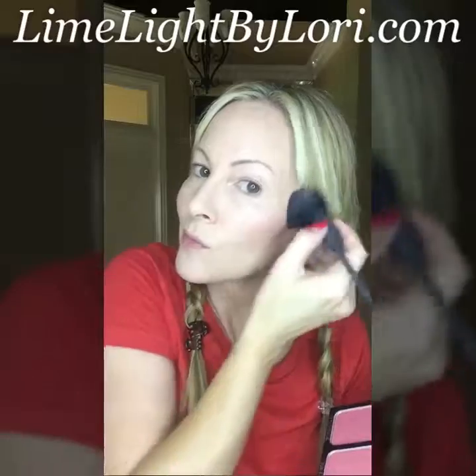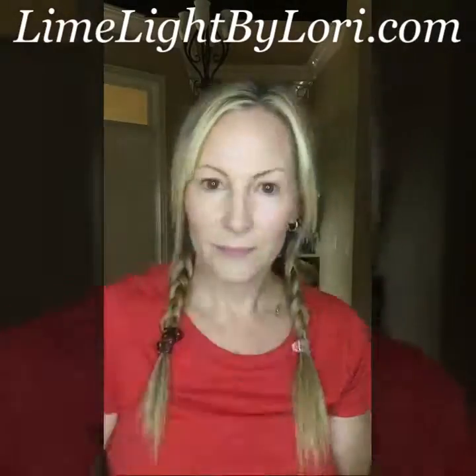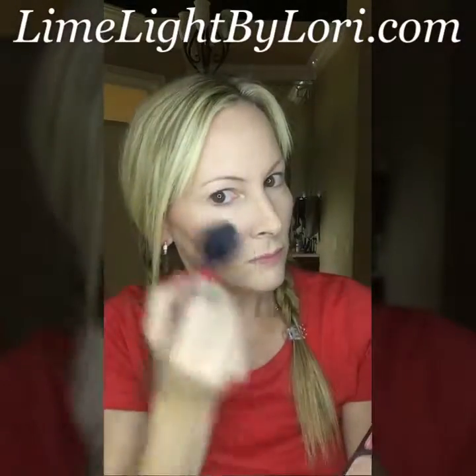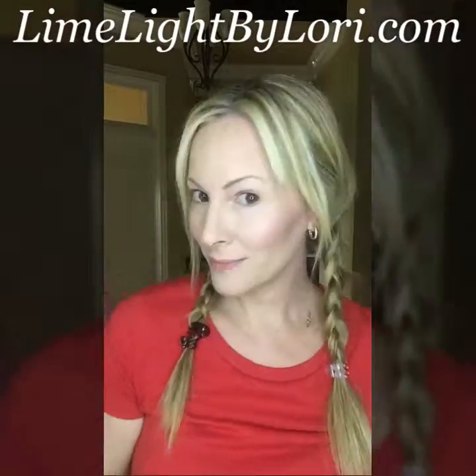Next I'm going to add a little color with our blushes. Our blushes are fantastic — they are super pigmented so a little bit goes a long way. And next I'm using my favorite blush, blush number six. It's a highlighter and it adds just the most beautiful glow to your complexion.